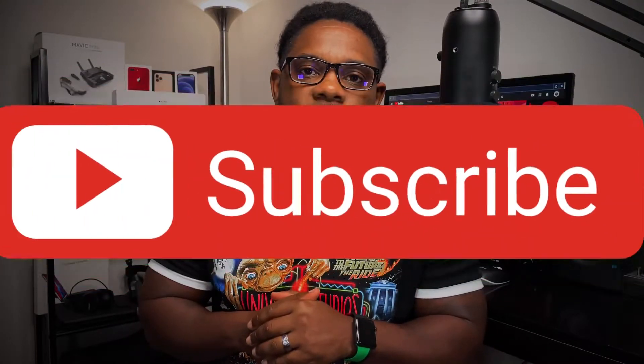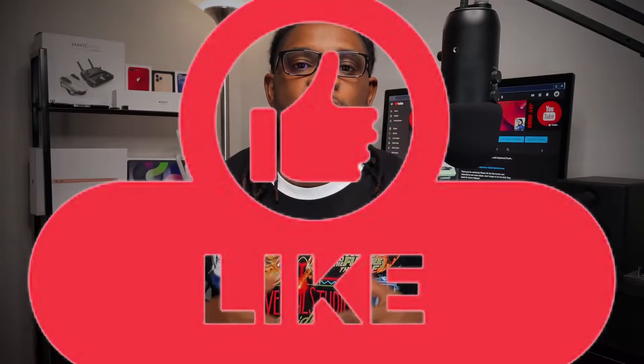What is up YouTube, welcome back to the channel. For those that are new here, my name is Jay. In today's video I just want to talk and touch on real quick some of the rumors in regards to the iPhone 13 that I came across while scrounging around online. If tech is something you're into, please consider subscribing to the channel and don't forget to hit that like button.